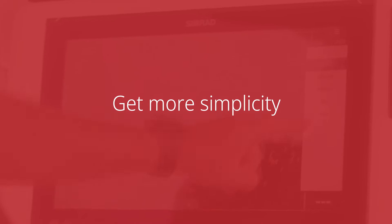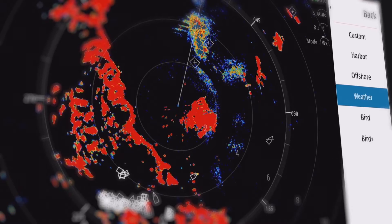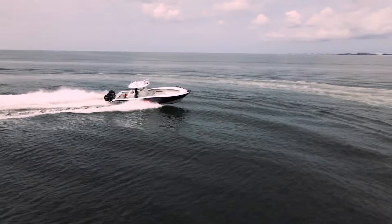And get more simplicity. With a range of preset modes, Halo radars have never been so easy to use. Simply fire up, select your mode and get on your way.